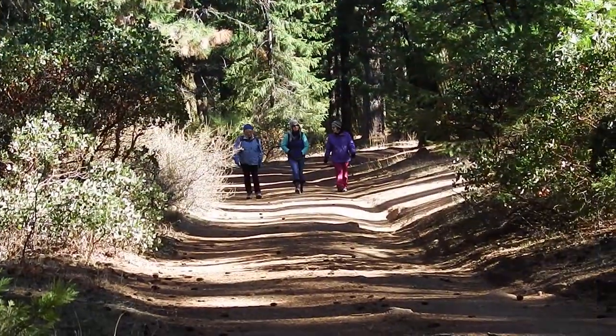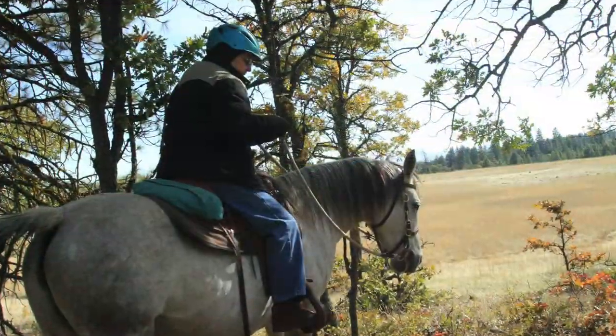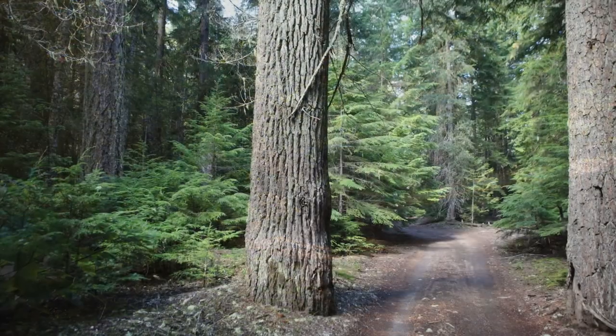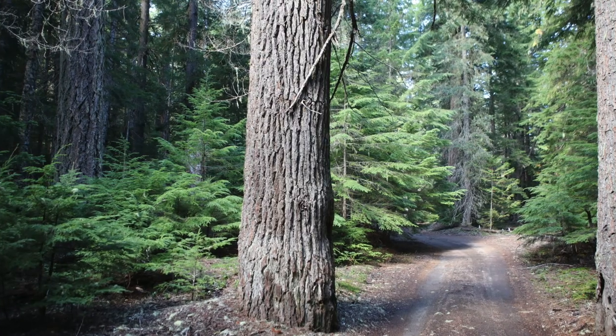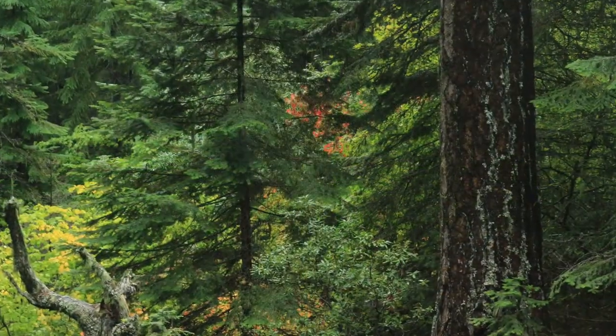We will start our journey on the southwest side of the Gate Creek crossing. This road up to the Barlow Pass summit is walkable, drivable for street legal vehicles, or rideable by horseback or bikes. Come and explore! You'll have an adventure, learn a little history, and experience an amazing change in the environment as you travel the road from the east to the west.